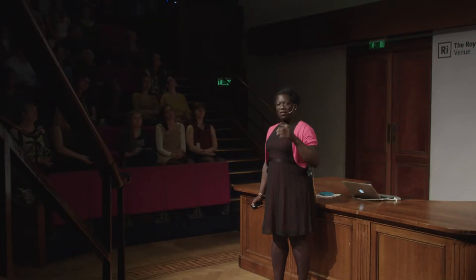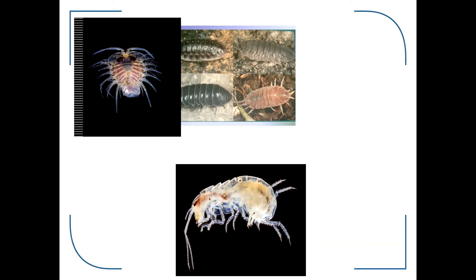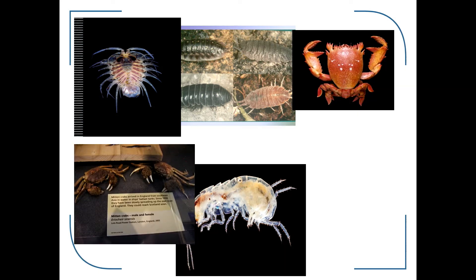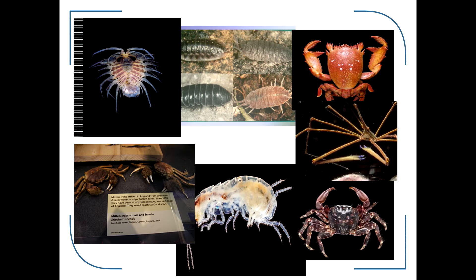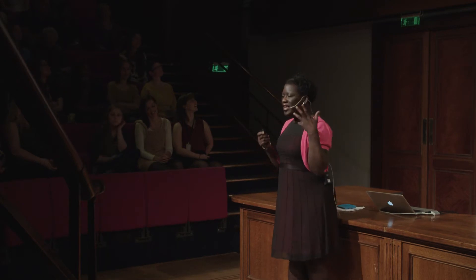I curate dead stuff - marine invertebrates, animals without backbones. We've got isopods, amphipods, wood lice - they're not insects by the way, they're crustaceans. Everything I'm going to show you here are all crustaceans. We've got crabs, Chinese mitten crabs which are an invasive species in the Thames, spider crabs, and blue swimming crabs. All of these I actually curate - they're dead and pickled in jars.